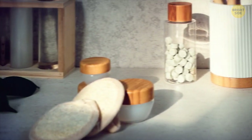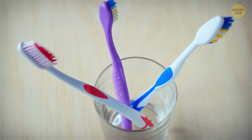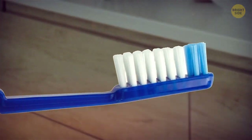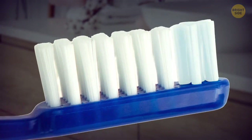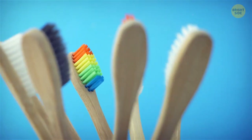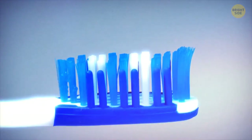On the subject of bathroom countertop items, toothbrushes come with a neat add-on hidden in the bristle patterns. Most toothbrushes come with a pattern of blue bristles intertwined with white ones. The blue dye is meant to fade out, signaling the time when you need to replace your toothbrush. Dentists say that toothbrushes should be replaced every three to four months, but it does serve as a great reminder in case you forget.